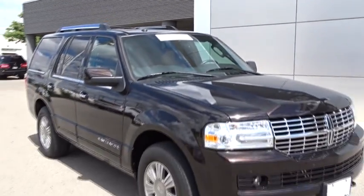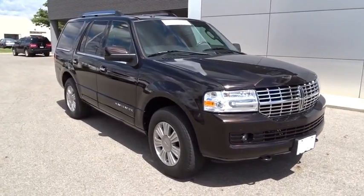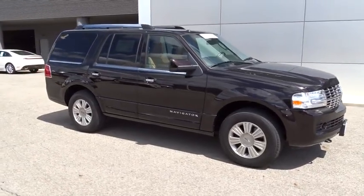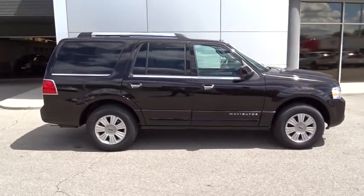The 2013 Lincoln Navigator. The Lincoln Navigator offers over 100 cubic feet of cargo space, three rows of seating for up to eight passengers, and best-in-class legroom, as well as an authoritative 5.4-liter three-valve V8 flex-fuel engine.